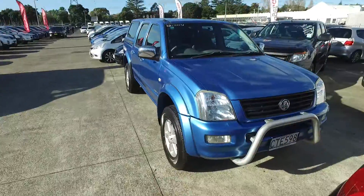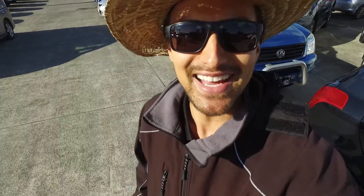Hey there, Teresa from Franklin, it's Tomo here from Budget Car Sales in Manukau. Got an email inquiry from you in regards to the blue Holden Rodeo ute here, so I thought I'd do a bit of video for you so you can see it in better detail. Here you go mate.